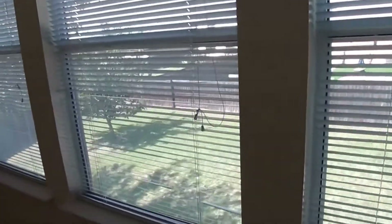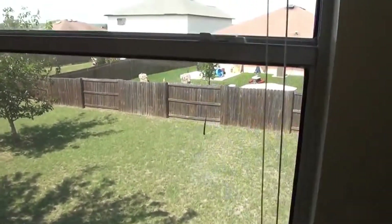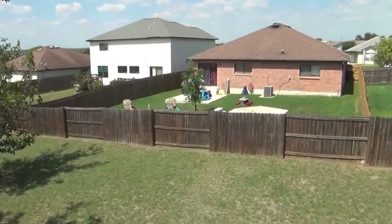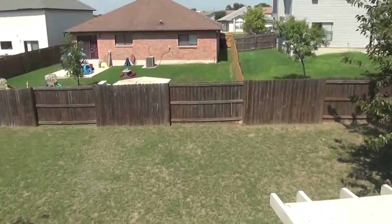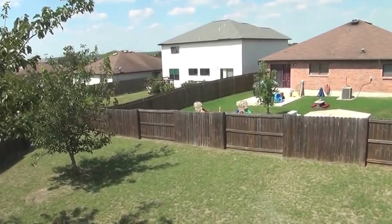Looking out the back from the master's bedroom, you can see another view of the backyard. It's a very good sized backyard — it goes all the way across and a little bit around the corner too.